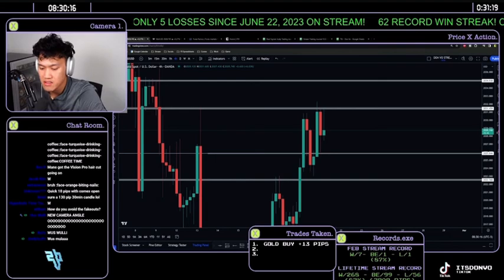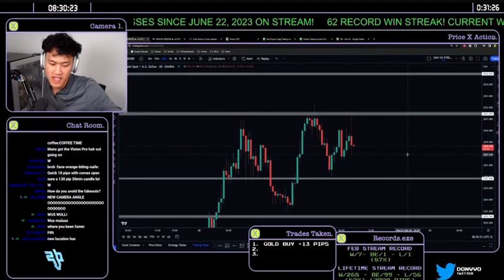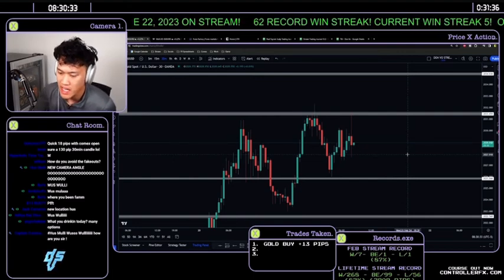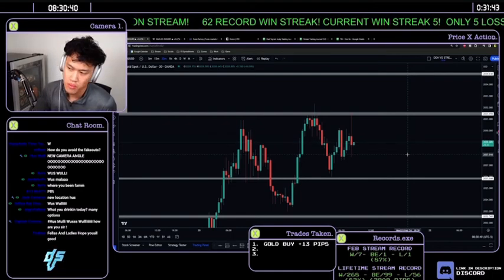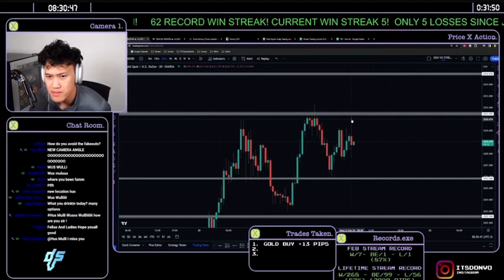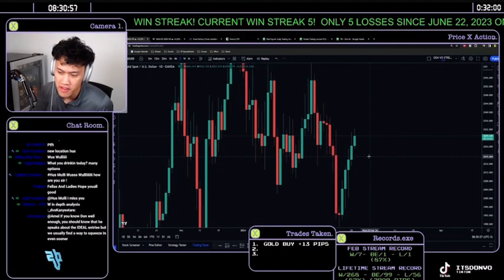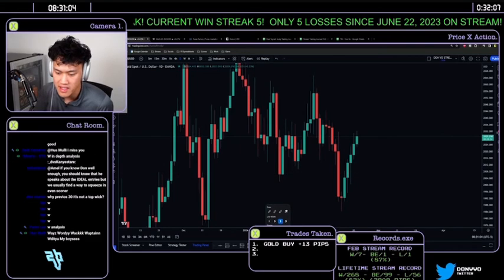Whether this candle closes bullish or bearish will be key. The next step in the cycle is to grab liquidity — and this matches the overall analysis coming in today. We're waiting for the break of the highs at 2031 to give direction around 9–10 a.m. Going back to the daily, the candle never closed above the range, meaning at any given point price could pop up first and then flip bearish.